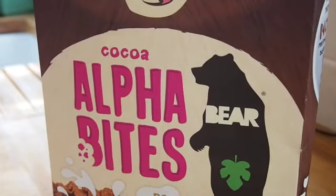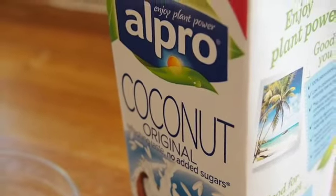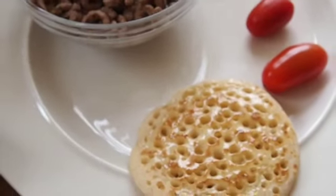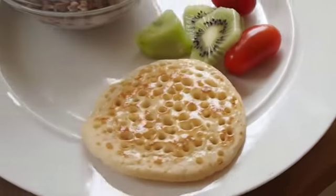The cereal we have at home is Alphabites, it's by Bear. You've probably all heard of the snack called Yo-Yo Bears. I'll serve that with coconut milk again, some kiwi, tomatoes, usually a crumpet — anything that looks good on a platter before school that's quick and easy.